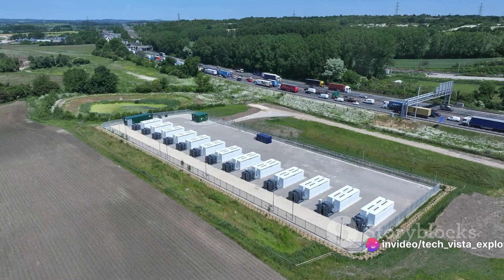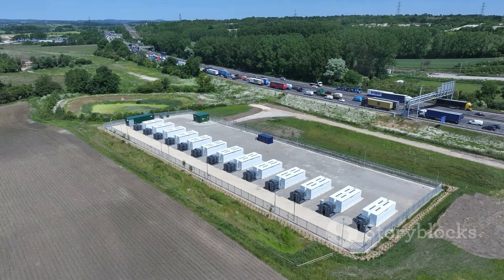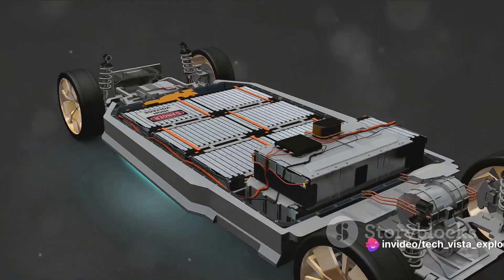Not to forget Swedish firm Northvolt and UK-based Faradion, which have made significant strides in this field. The development of the sodium-ion battery is not just confined to labs and research facilities.